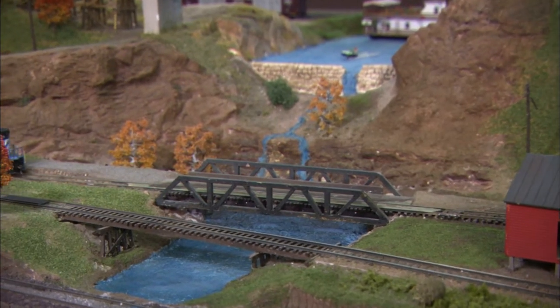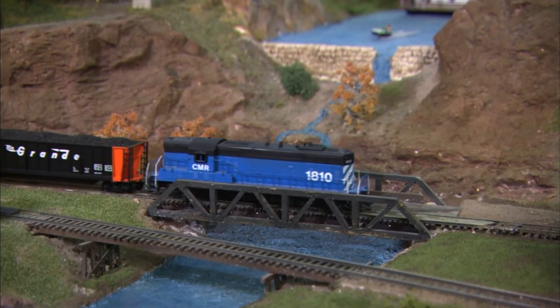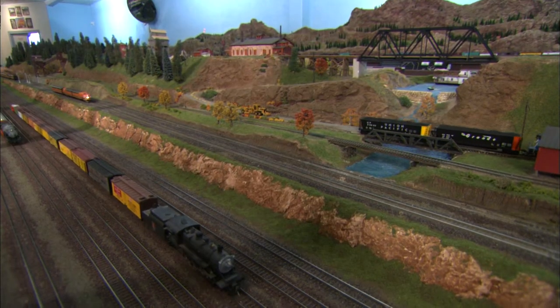They come back each year wanting to see what we've put in that's new and exciting since last year. This year we've put in a new yard down the front of the layout — six tracks, probably about 35 feet long. We've also lowered it about four and a half inches so it has a little better view for the kids when they come in and watch us switching trains.